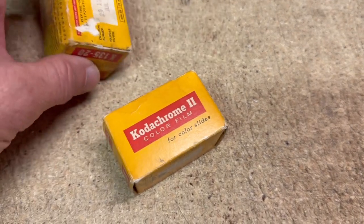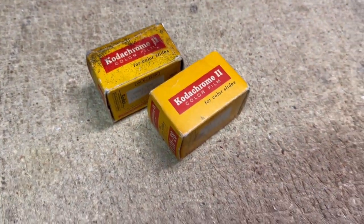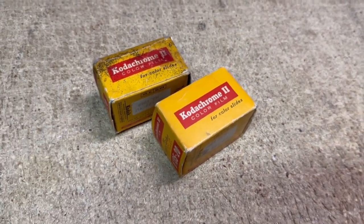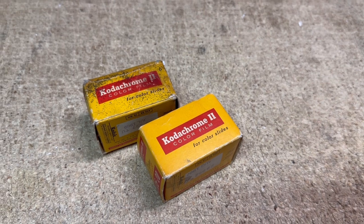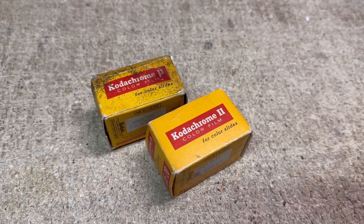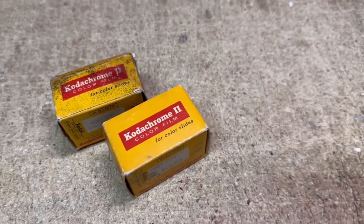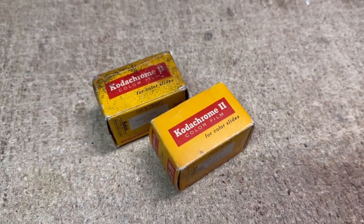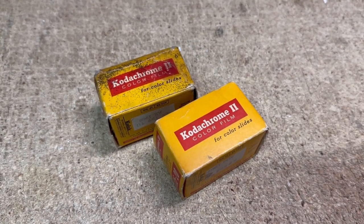I have through research found that people look for these old films, because even if it's aged and maybe a little more than expired, you'll get some interesting results from the photos taken with these, and some artists look for that. I was able to get $15 for these two.